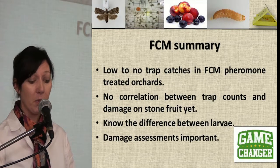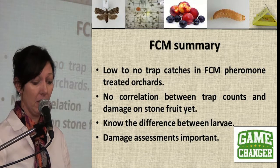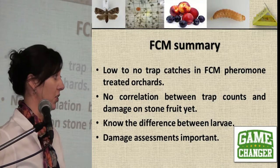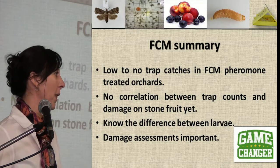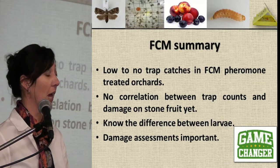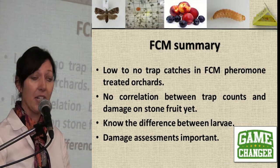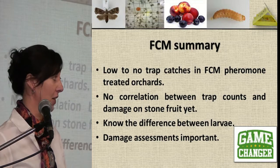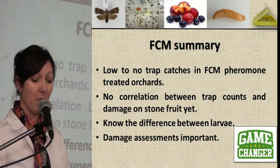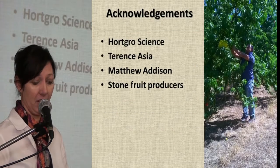To summarise: low to no trap catches in FCM pheromone-treated orchards. There was no correlation between the trap counts and the damage on stone fruit. Remember, your trap counts for FCM tell you if FCM is present or absent in that area. It's important to know the difference between OFM and FCM larvae. And damage assessments are our game changer. Thank you.